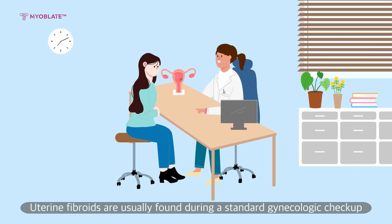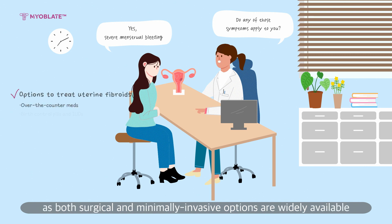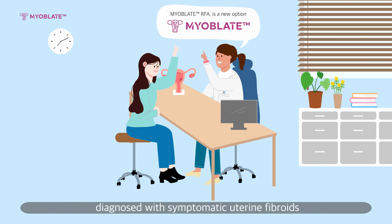Uterine fibroids are usually found during a standard gynecologic checkup with a pelvic examination. Women don't have to suffer or worry about surgery, as both surgical and minimally invasive options are widely available. The FDA-cleared MyoBlate radiofrequency ablation system may be an ideal option for many women diagnosed with symptomatic uterine fibroids.